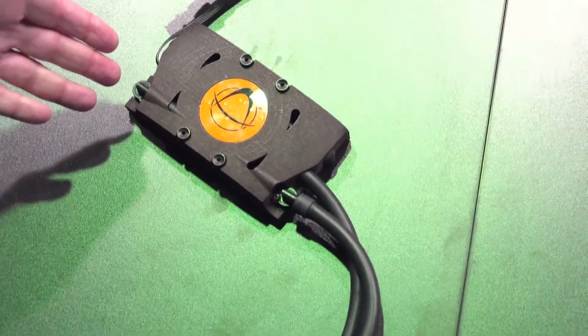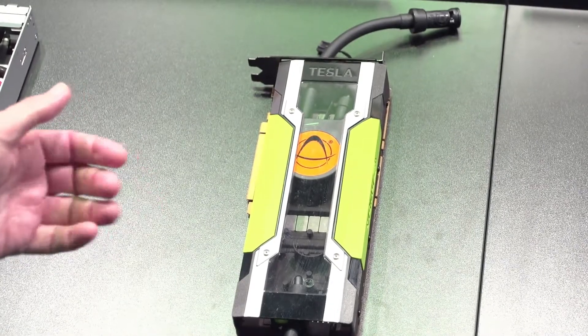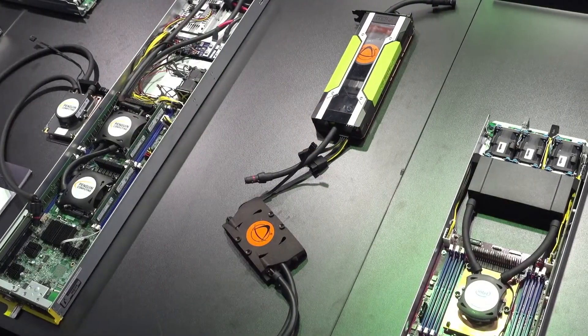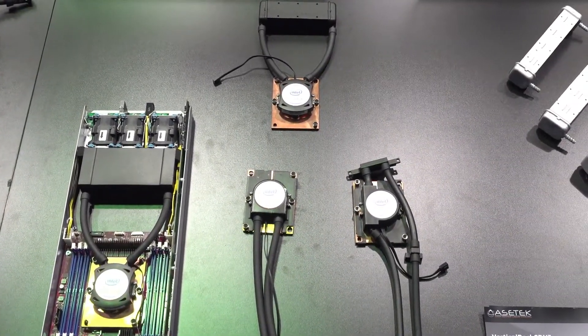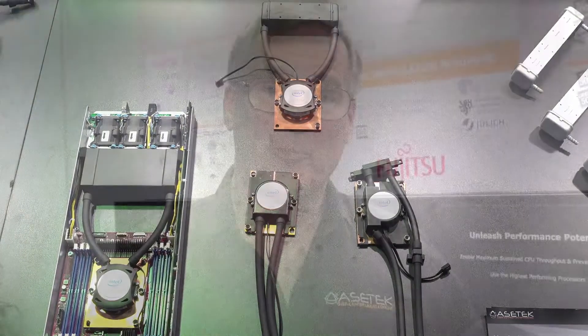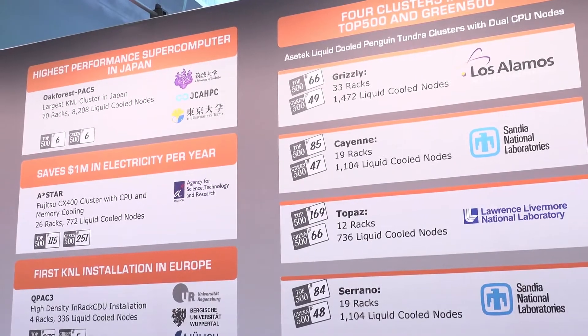This is NVIDIA SXM2 and NVIDIA PCIe with both P100 model systems. We have the coming Skylakes ready to go. So we really have a broad range of coverage for the kinds of solutions we can deploy into a data center, which has resulted in a broad array of high-performance computers using Asetec liquid cooling.